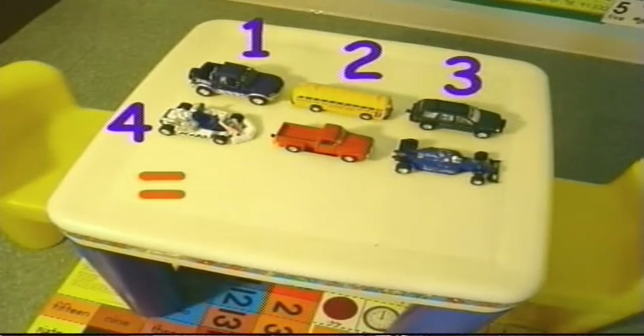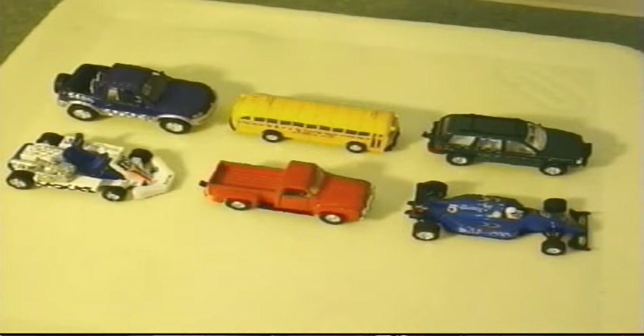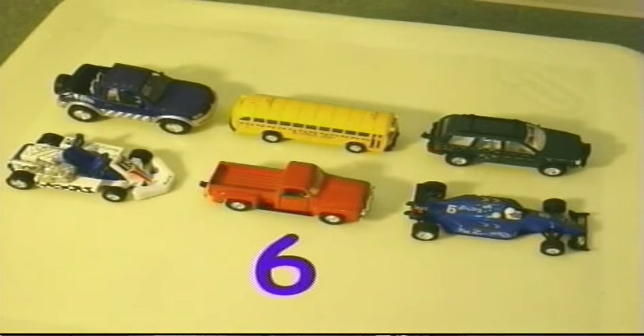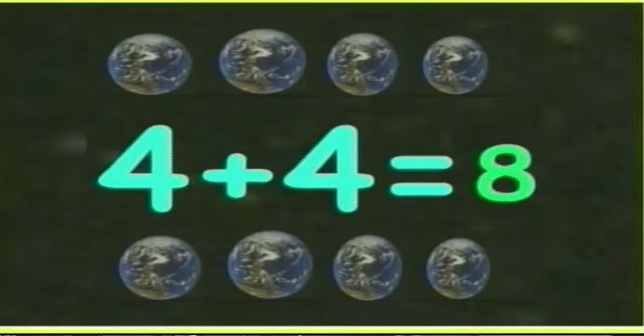One, two, three, four, five, six. Six cars. Four plus four equals eight. Four plus four equals eight.